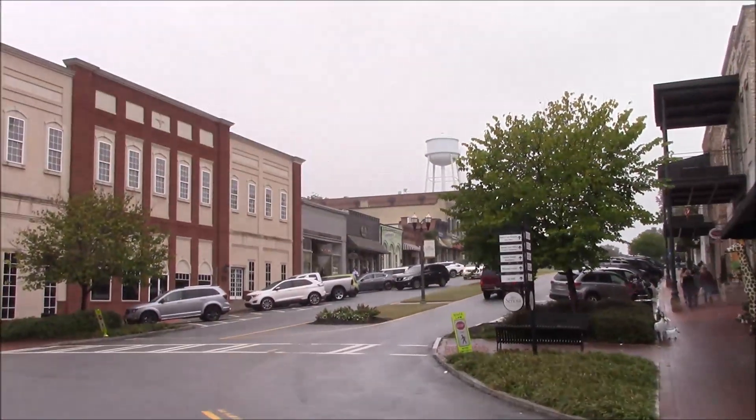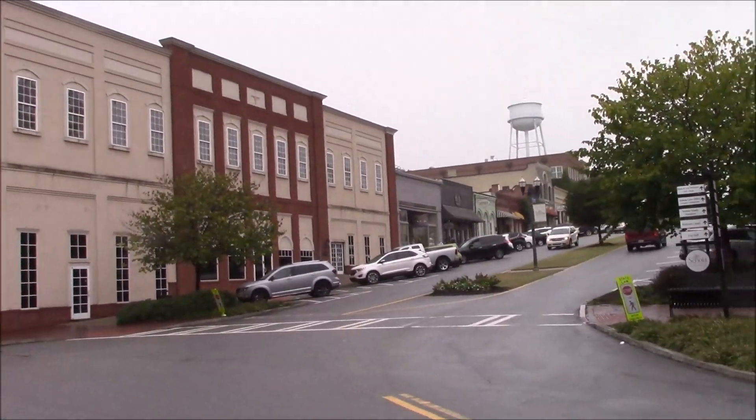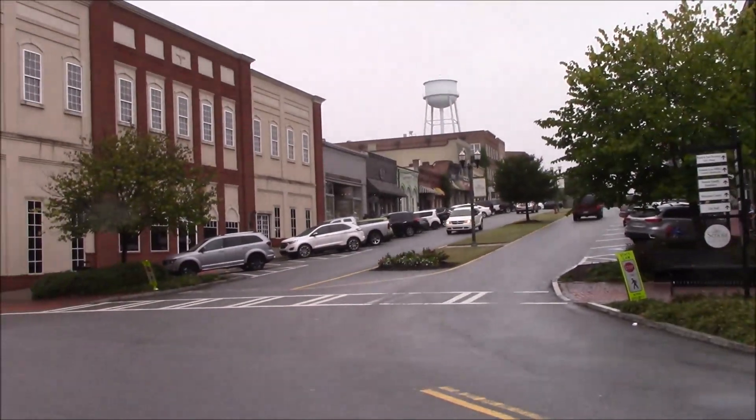And that's where the front entrance was for the town of Woodbury in Season 3 of The Walking Dead — main street Senoia.